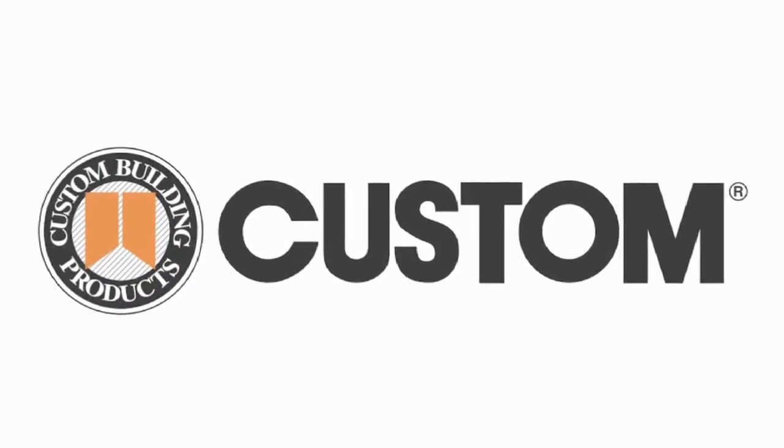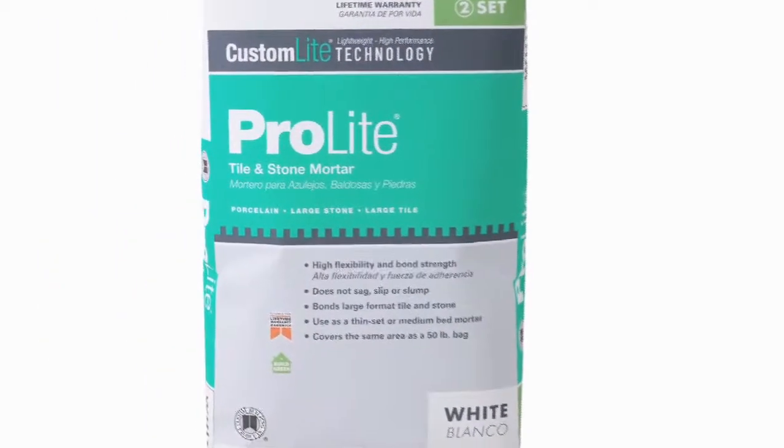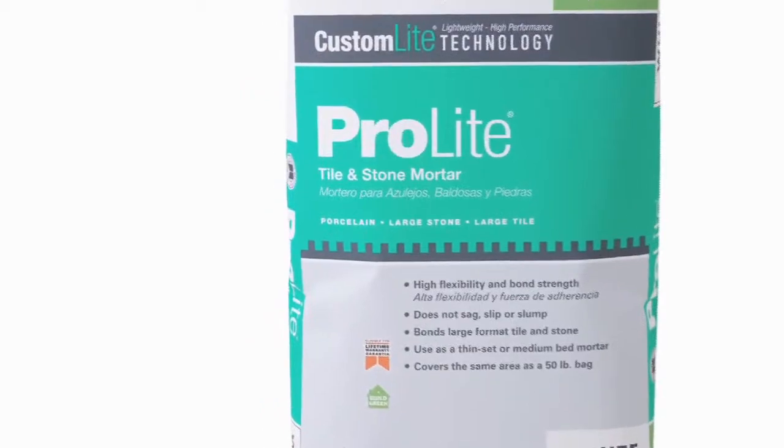Brought to you by Custom Building Products, performance-driven installation systems and support. Pro-Lite Tile and Stone Mortar. It doesn't just set large tile, it sets the standard too.